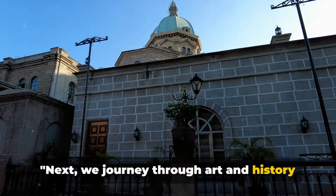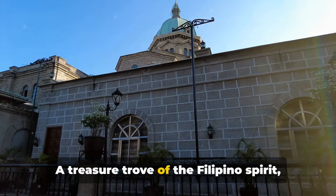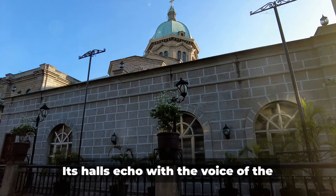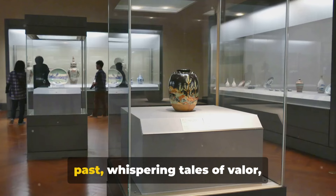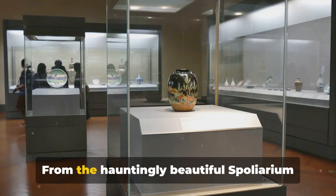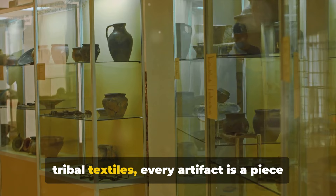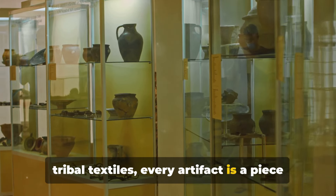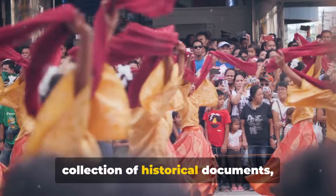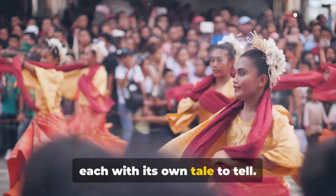Next, we journey through art and history at the National Museum of the Philippines. A treasure trove of the Filipino spirit, this museum is the guardian of Philippine art, culture, and history. Its halls echo with the voice of the past, whispering tales of valor, creativity, and resilience. From the hauntingly beautiful Spoliarium painting to the intricate designs of tribal textiles, every artifact is a piece of the Filipino story. The museum houses an impressive collection of historical documents, ancient pottery, and stunning art pieces, each with its own tale to tell.